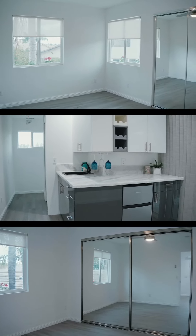Every aspect of these homes has been designed to offer a blend of luxury and functionality. Reach out today for a private showing.